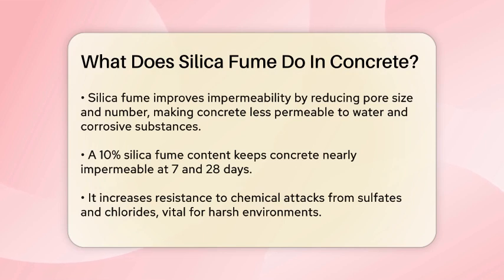Silica fume also plays a crucial role in improving the impermeability of concrete. The small particle size of silica fume reduces the size and number of pores in the concrete, making it less permeable to water and other corrosive substances. For instance, with a 10% silica fume content, the concrete remains almost impermeable even at 7 and 28 days.